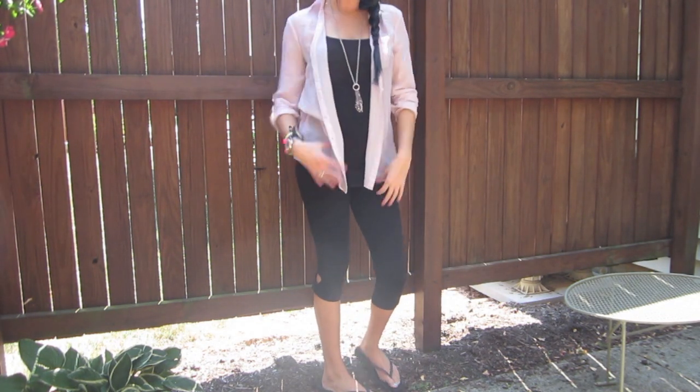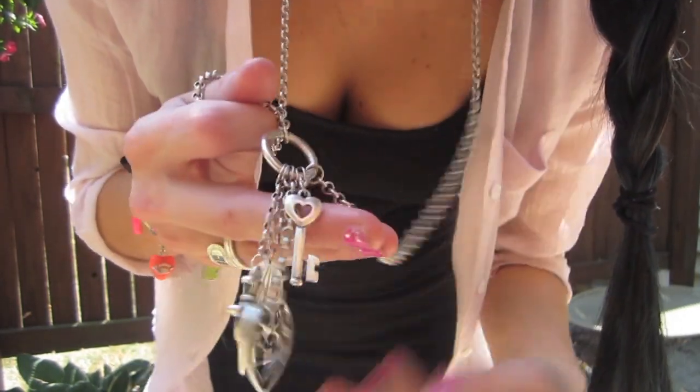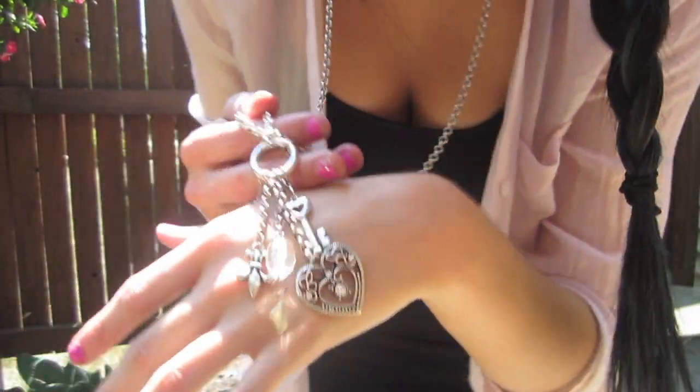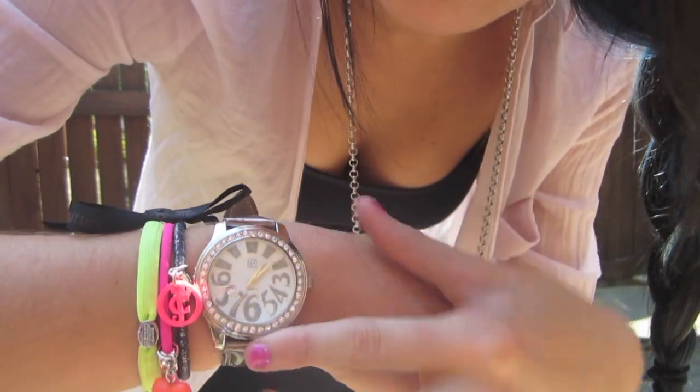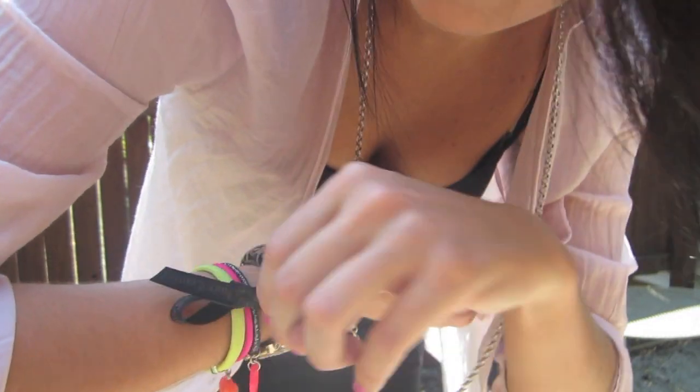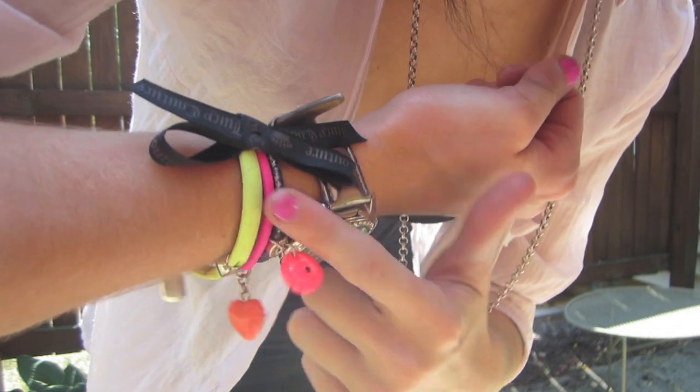For jewelry, since my shirt is very long I wanted to pair it with a long necklace, and this necklace is from New York and Company. To match the necklace I also did a grey watch from New York and Company. Because my outfit is mostly black I wanted to add a little bit of color, so I added these Juicy hair ties.